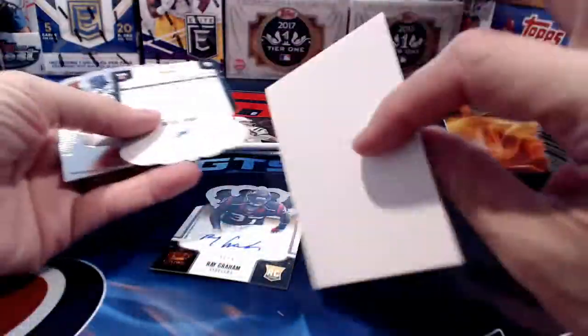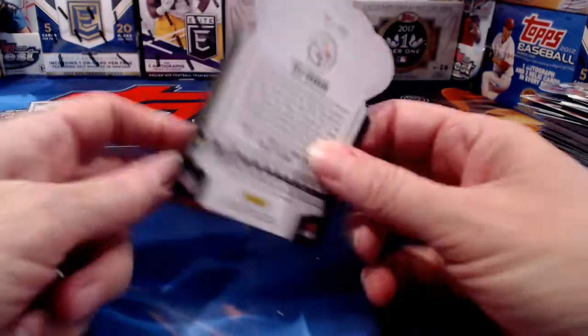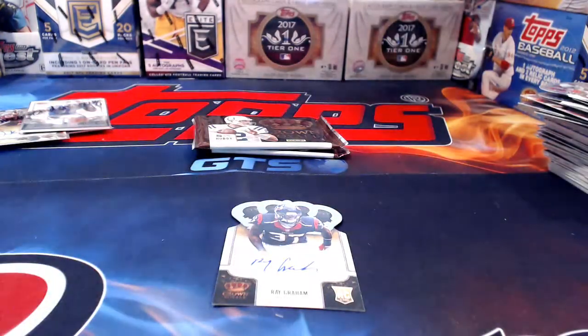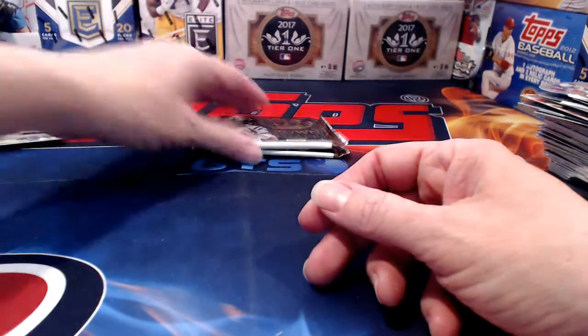Pack two has a dummy blank card and then Ray Graham numbered to 1099. He's in a Texans uniform but it says Steelers on there — he was traded. That one is headed to Abby Med 51, also known as Disney Nerd. I like Disney too — I enjoy going to Disney.